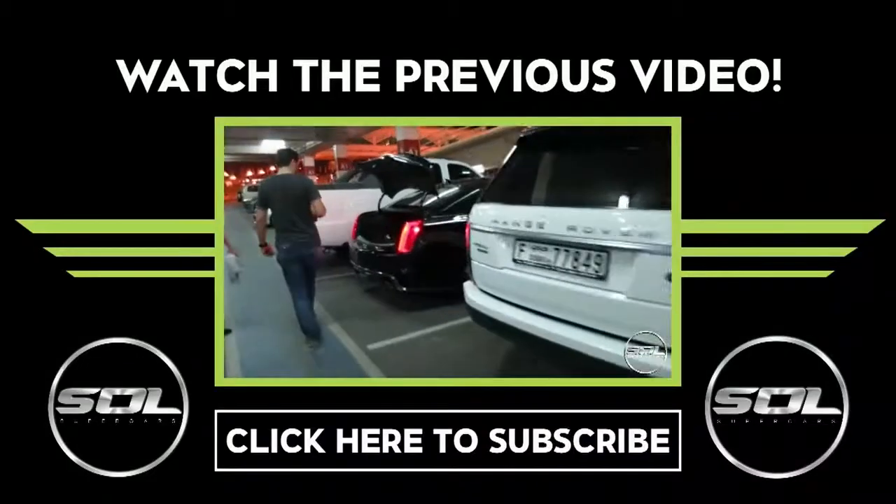So there we have it — hopefully you've enjoyed this house tour, apartment tour, and garage tour as well. Thank you for watching, make sure that you subscribe if you haven't, and I look forward to seeing you tomorrow for some more pretty awesome Dubai and Abu Dhabi content. Cheers guys!